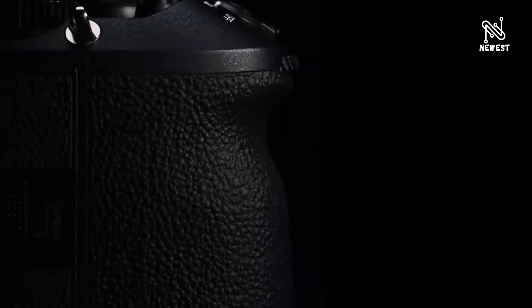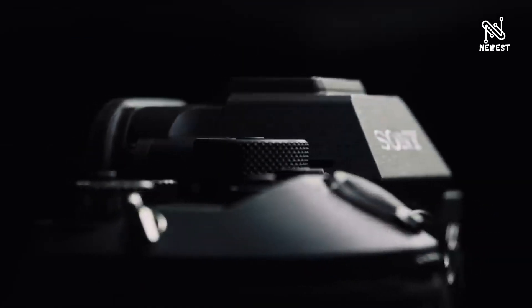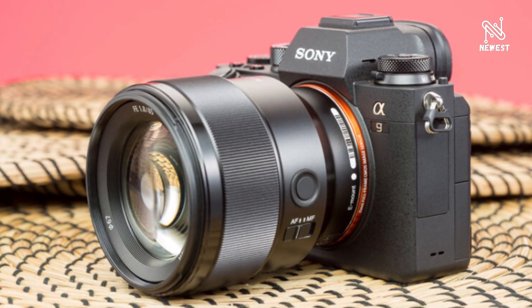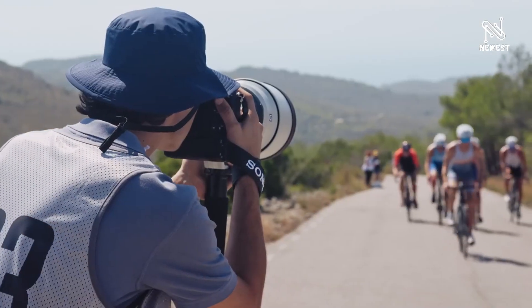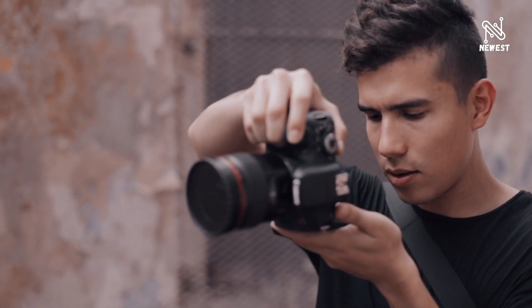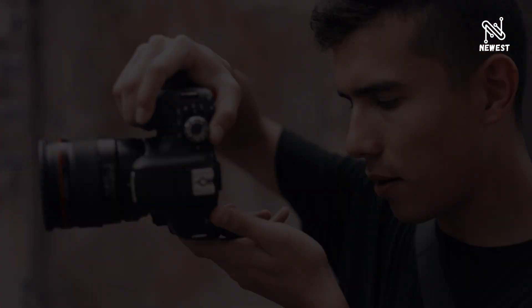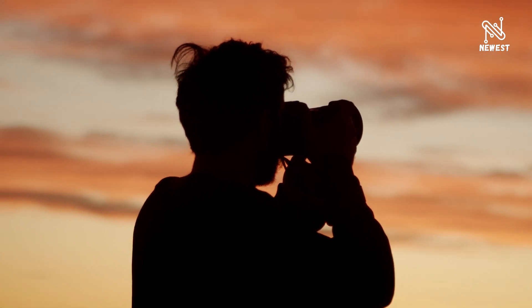The recently developed worldwide global shutter image sensor reads and uncovers all pixels simultaneously, unlike a rolling shutter sensor that records pictures consecutively from the top row of pixels to the bottom. This global shutter full-frame image sensor enables the camera to shoot at burst speeds up to 120 frames per second with no rolling shutter distortion or camera blackout.